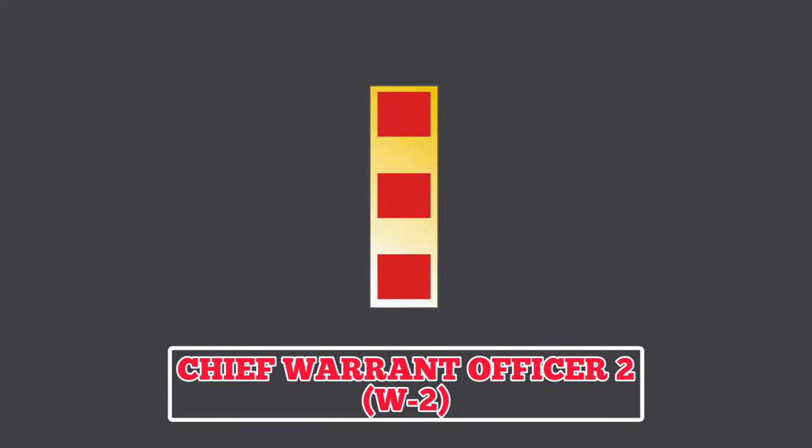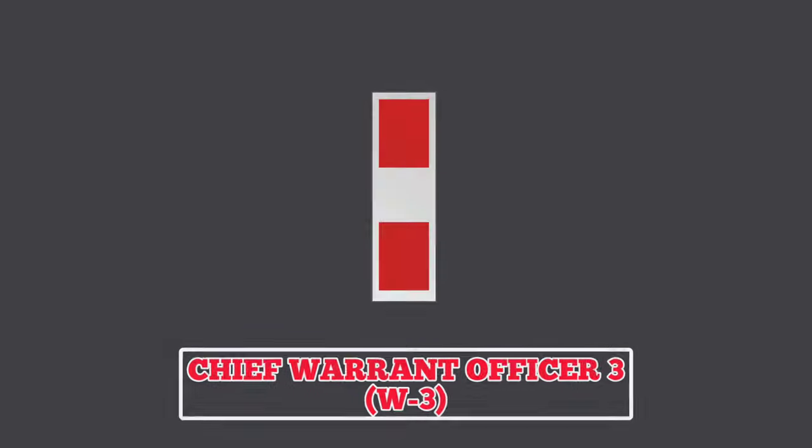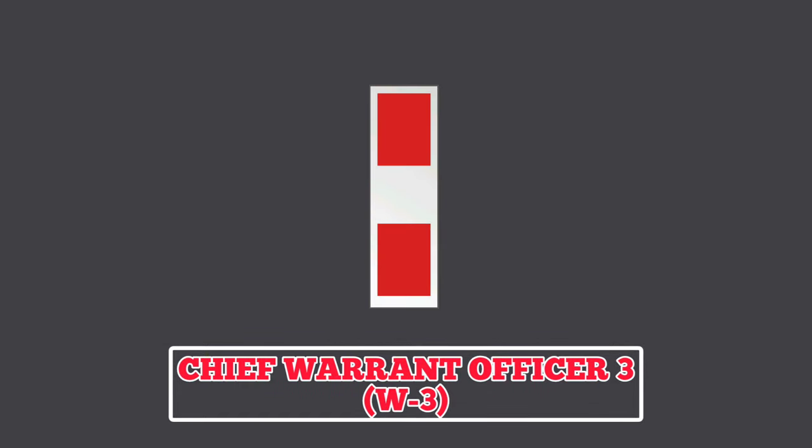Upon achieving the rank of Chief Warrant Officer 2, Warrant Officers become commissioned officers. A Chief Warrant Officer 2 wears an insignia featuring one gold bar with three maroon brakes. They are tactical and technical experts in their specific military occupational specialty and usually have responsibility of leading at the battalion level. Chief Warrant Officer 3: holders of this rank wear a rank insignia featuring a silver bar with two maroon brakes, and may have the responsibility of leading technical operations up to the brigade level.